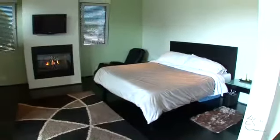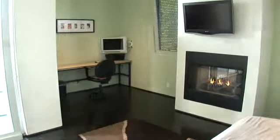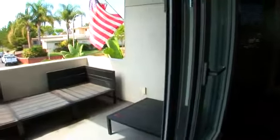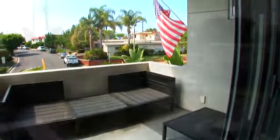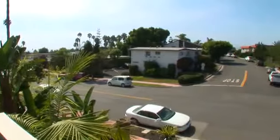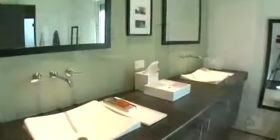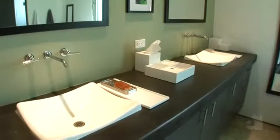With an engaging fireplace and generous walk-in closet, the master suite provides a wonderful refuge. An incredible master bath features fabulous upgraded countertops, dual sinks and an inviting jacuzzi tub.